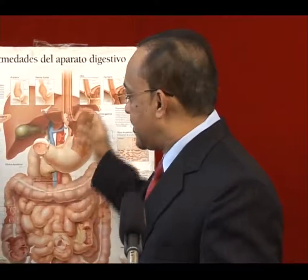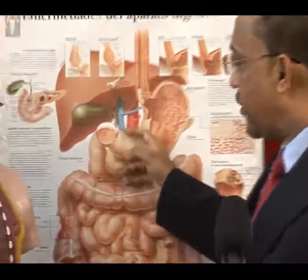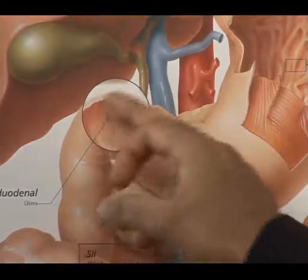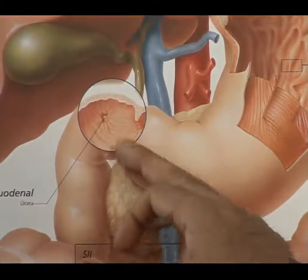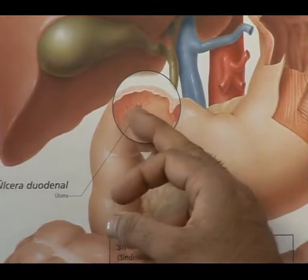The distal end can also be affected. This is a sac that needs to be emptied. You can have the formation of an ulcer, which causes pyloric stenosis — narrowing of the outlet of the stomach. Cancer can also form on the distal end of the stomach, which can also cause narrowing.